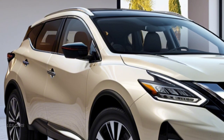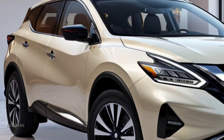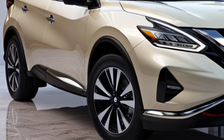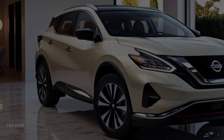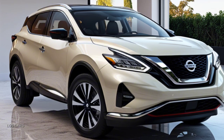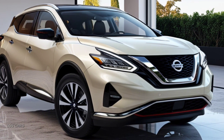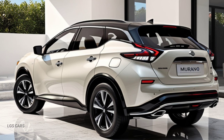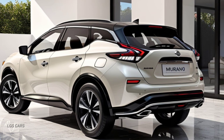Powerful and efficient performance — under the hood, the 2025 Nissan Murano is powered by a 3.5-liter V6 engine that delivers 260 horsepower, providing responsive acceleration and enough power to handle various driving conditions. The CVT transmission offers a smooth driving experience, improving both comfort and fuel efficiency.